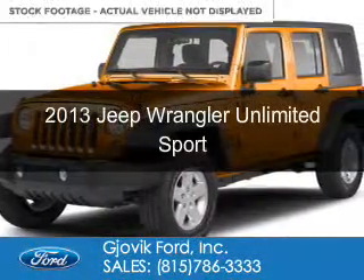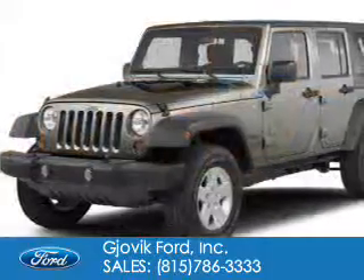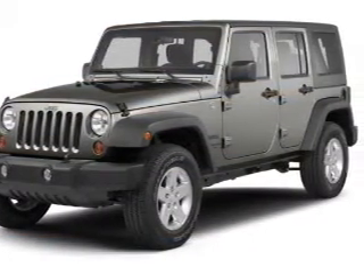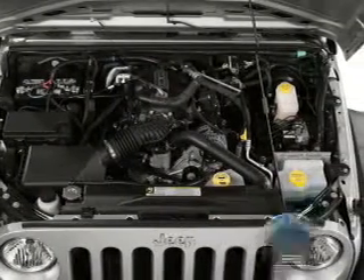This is a used 2013 Jeep Wrangler Unlimited, powered by 4-wheel drive, a 3.6-liter 6-cylinder engine. With fewer than 20,000 miles, this vehicle has a long road ahead.